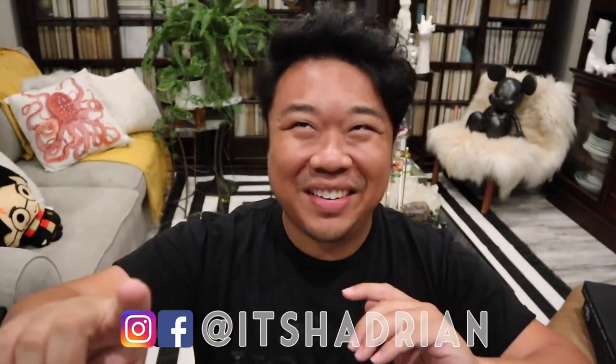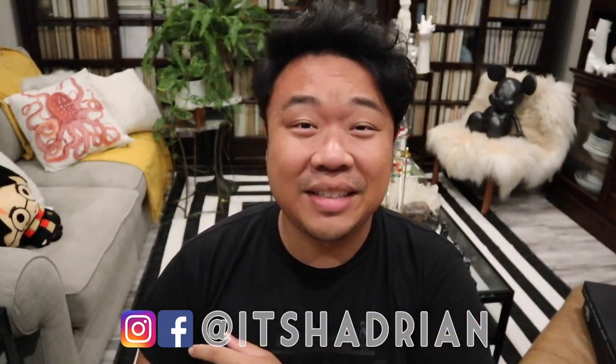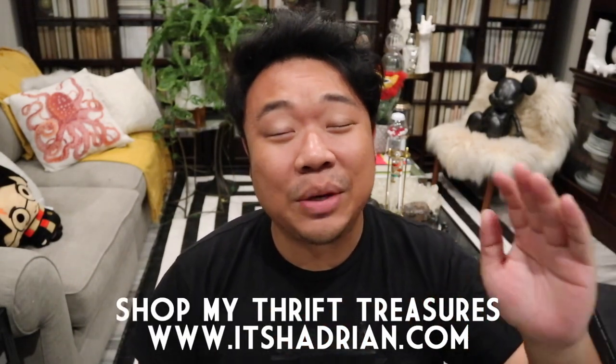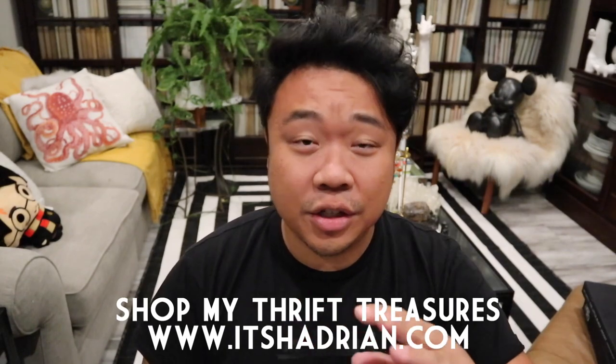If you guys love thrifting, you love thrift hauls, and you love vlogs, do not forget to subscribe. Hit that little bell button for notifications — I post videos every single day. Add me on Instagram, it's Hadrian, just like it's spelled here, and check out my shop at itshadrian.com to see what I have for sale from my thrifting adventures.